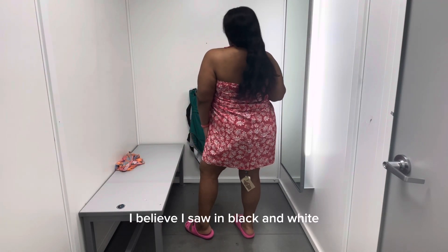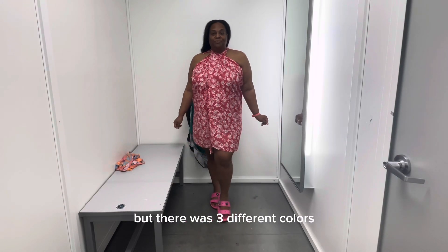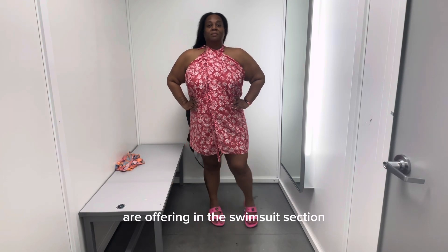They had it in blue, and I believe I saw it in black and white. There were three different colors. It's just a slab of fabric that they're offering in the swimsuit section.